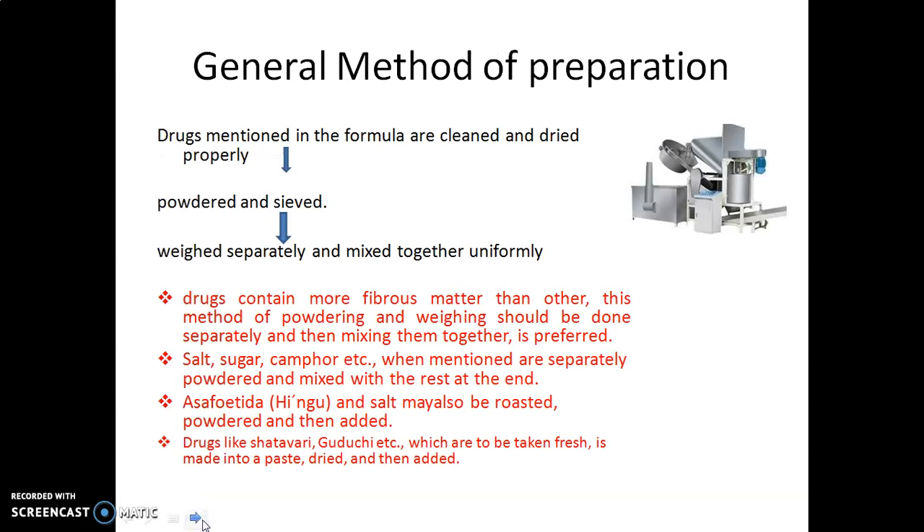The principle of using Churna is due to the fact that the therapeutic value of most substances is greatly increased when they are reduced to a very fine state of subdivision. The use of Churna is particularly notable in the cases of antacids, protectives, and adsorbents.